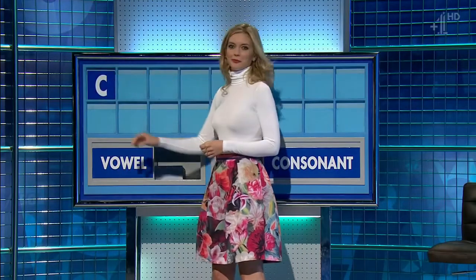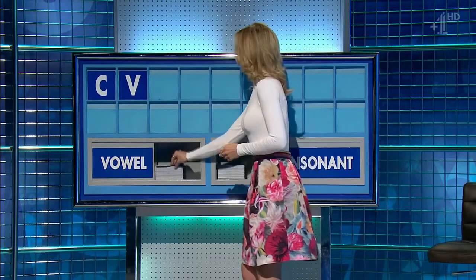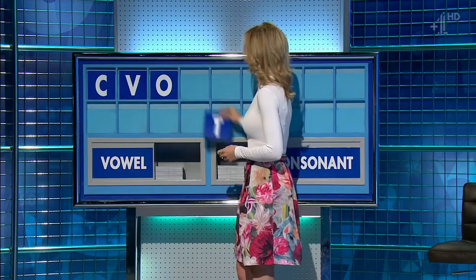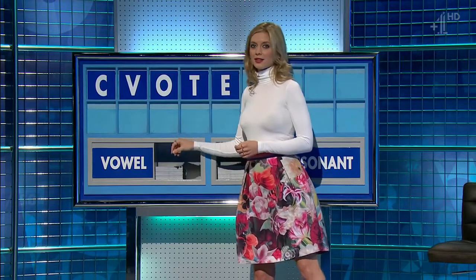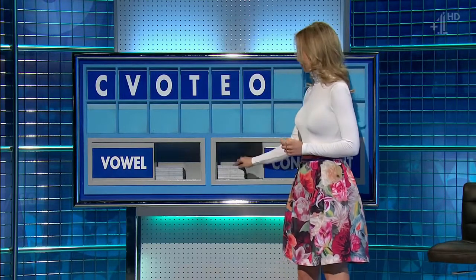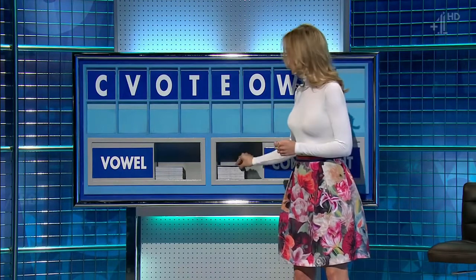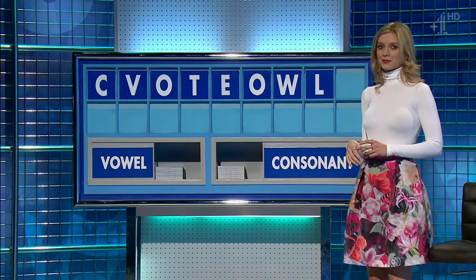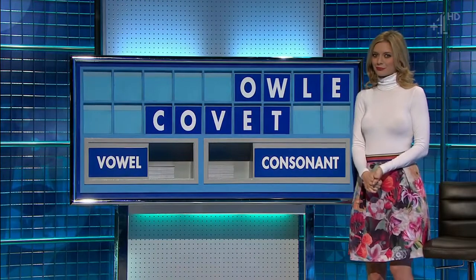C and a consonant V, and a vowel O, and a consonant T, and a vowel E, and another vowel O, and a consonant W, and another consonant W, and another consonant, and a final vowel E. It is there for six — a medium-sized one. Thank you Sean.